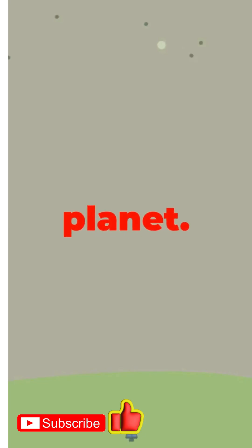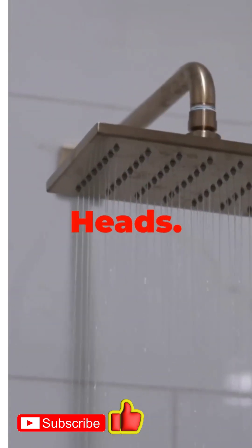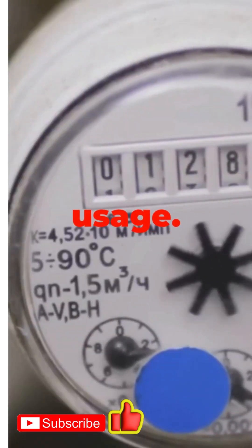Number two: smart shower heads. Yep, even your shower can be smart. Track water usage and temperature, and save both energy and water without sacrificing that perfect shower vibe.